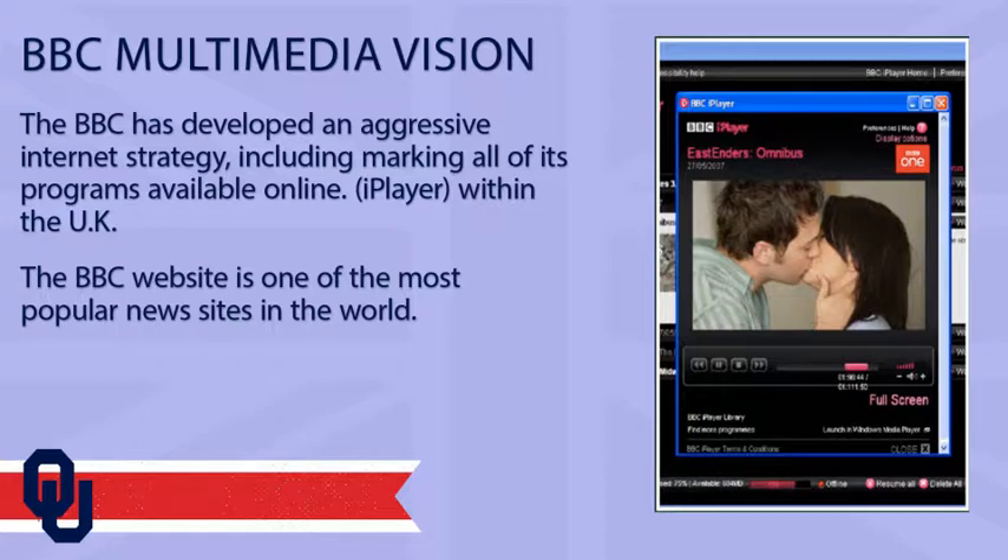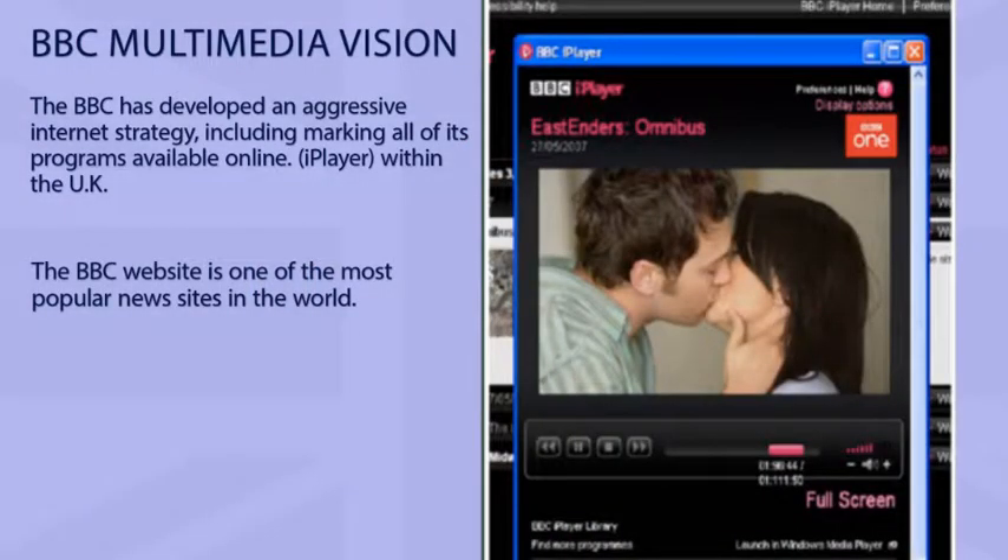Something I want you to pay attention to when you're over there is the iPlayer. The BBC was the first in the world to put all of its programming online, accessible with an app on either personal computers or phones. It is not available outside the UK except by paying for it, so it's become a source of revenue for BBC Commercial.